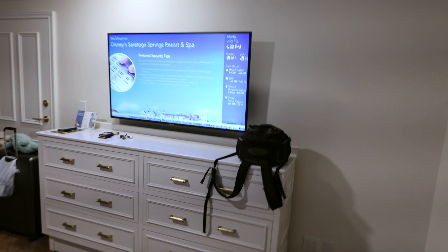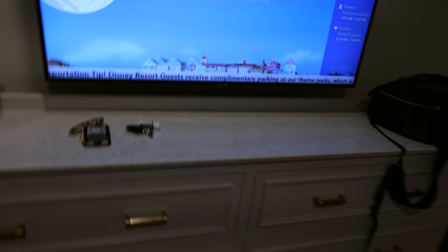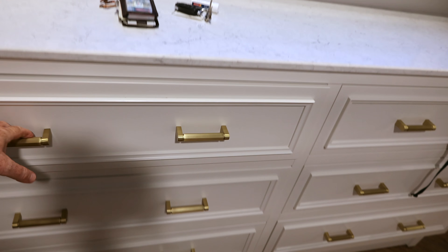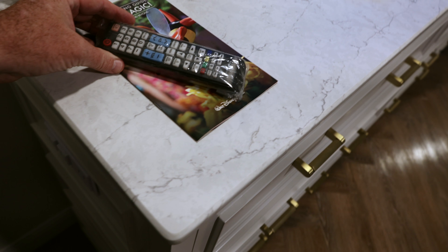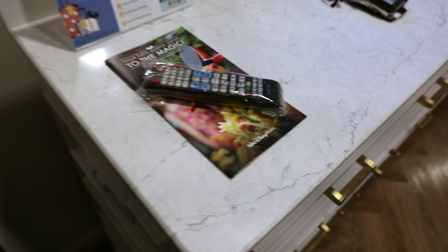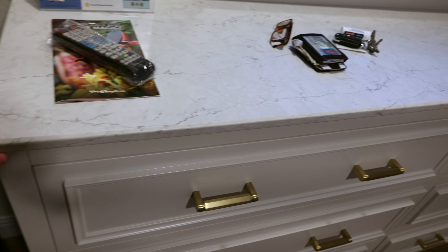Directly across from the bed is a good-sized television — probably a 50-inch — and a nice chest of drawers with about six drawers. They're not all that deep on the first level, but they are nice and wide. Here's the remote for the television — it is in a bag, like it might have been during COVID precautions. Just to the left of that chest of drawers, which has a nice marble-like top, you can see we've got a couple more suitcases parked there.